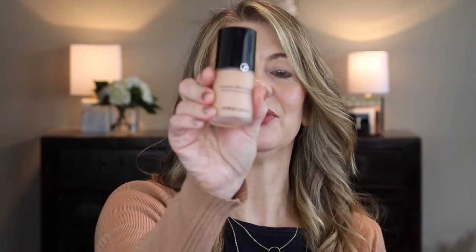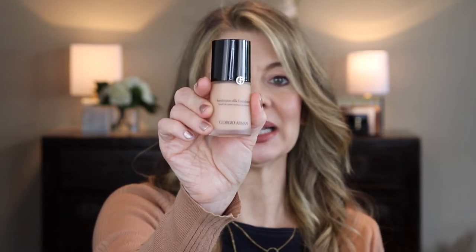What do I recommend instead? I love the Armani Luminous Silk Foundation. No scent, goes on beautifully, great medium-to-medium-plus coverage, wears a long time, is comfortable on the skin, easy to apply, and doesn't care whether you use fingers, brush, or sponge.